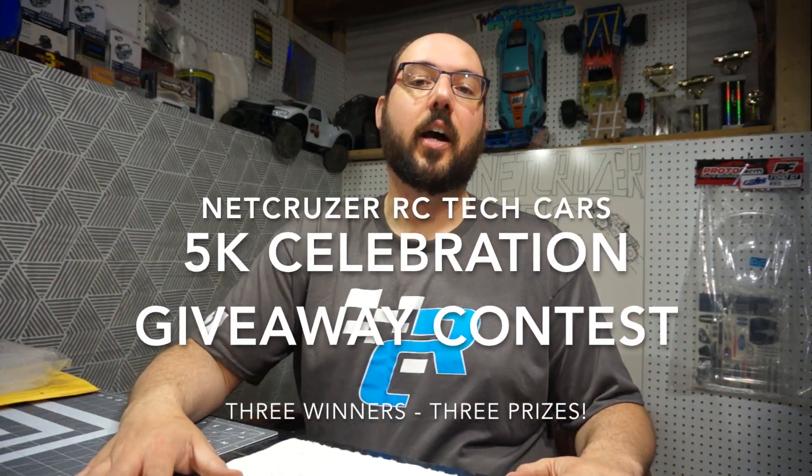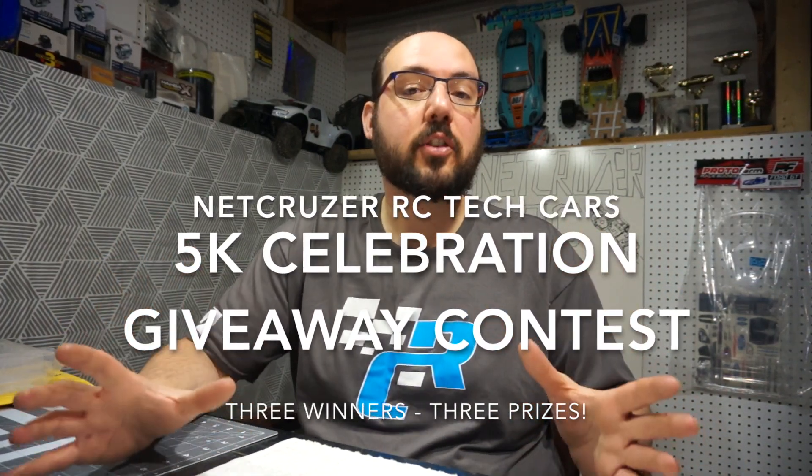Hello folks and welcome to Netcruiser. I just want to let you know that we've passed 5,000 subscribers on YouTube, which is awesome, and I'm really happy about that — so I have started a giveaway.